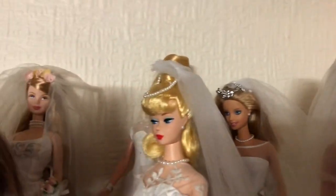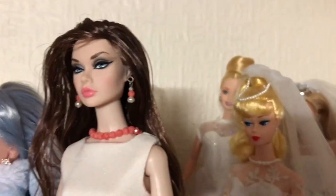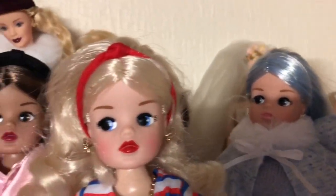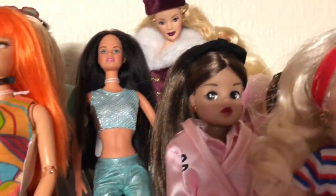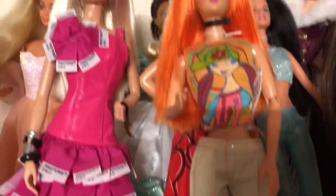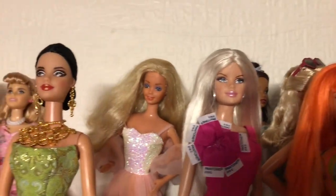That one right on the end was from my lovely friend Ian. This is my Poppy Parker from my friend Kirsty. These are my Cindy collector dolls — the expensive collector dolls. These two I absolutely love.